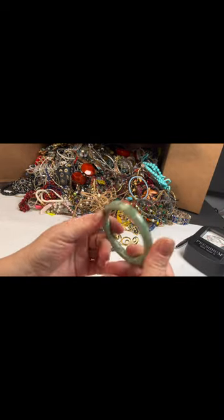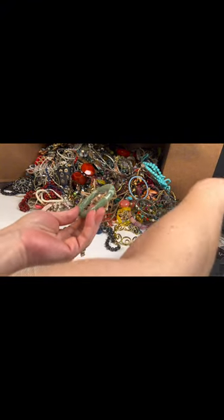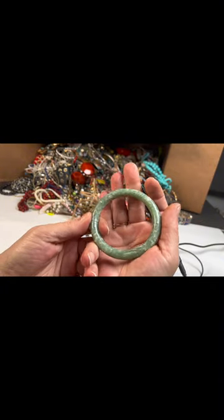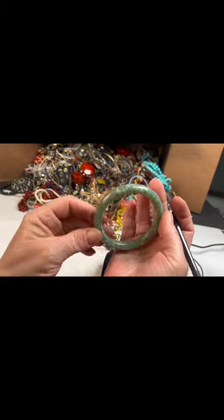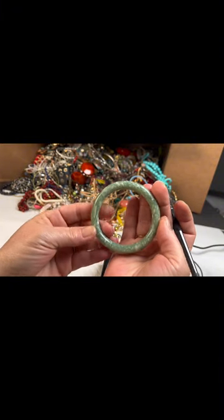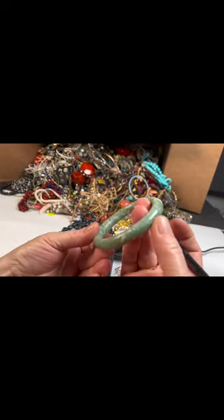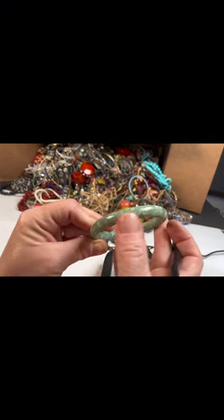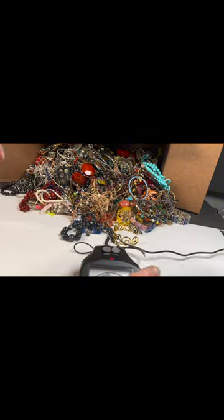Now this is jade — I'm sure we can test it on the gem tester. Very pretty. I know that jade prices depend on a few things — I've been watching videos about it but I still don't know all about jade, so I don't know how much this one is worth. They can range from $20 to $6,000. I think the more expensive ones are very dark green. This one has white-green medium-light tones with some white in there, no black flakes. Let's see where it tests on the presidium.